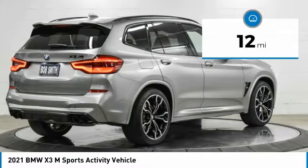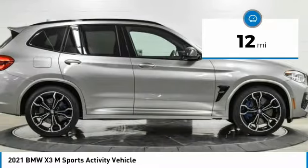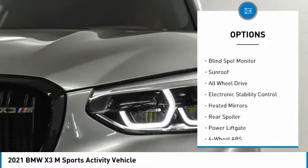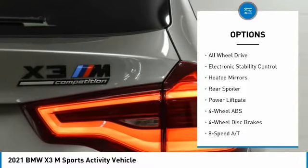This vehicle has less than 100 miles. Here are some of this vehicle's great options: tire pressure monitoring system, turbocharged, panoramic roof, blind spot monitor.